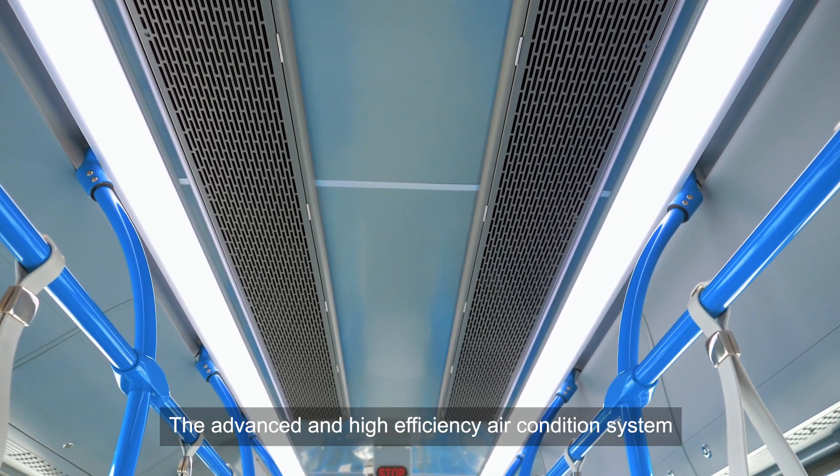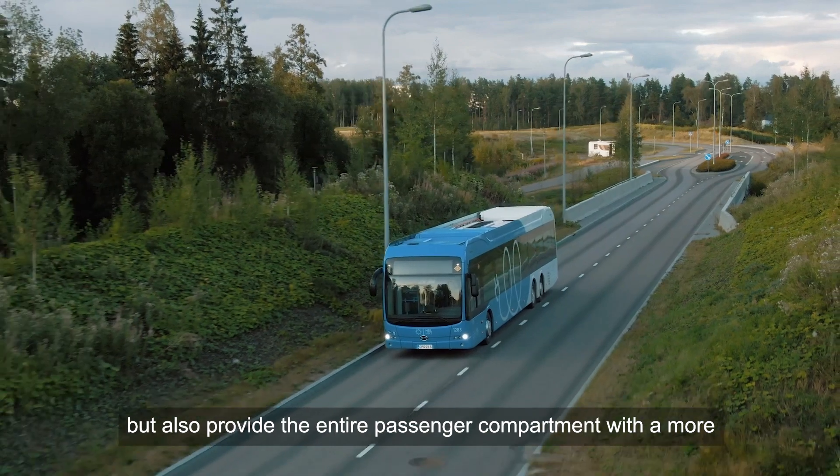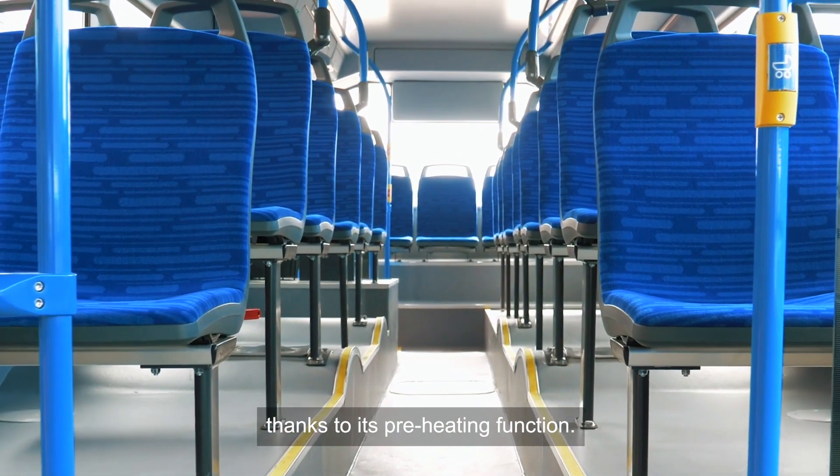The advanced and highly efficient air conditioning system will not only ensure a pleasant temperature in summertime, but also provide the entire passenger compartment with a more comfortable onboard climate during extreme cold weather, thanks to its preheating function.